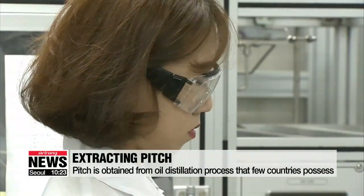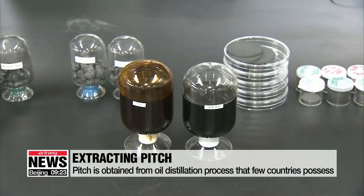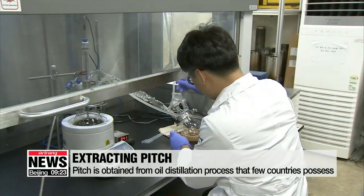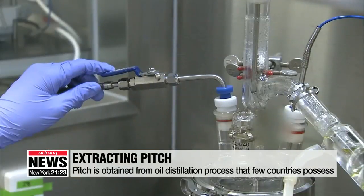Among them, Korea has been one of the biggest importers of pitch and anode materials. With this new technology, however, researchers say Korea has become self-sufficient and won't need to import the resource anymore.